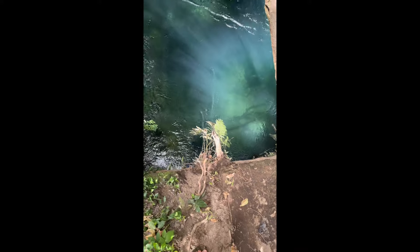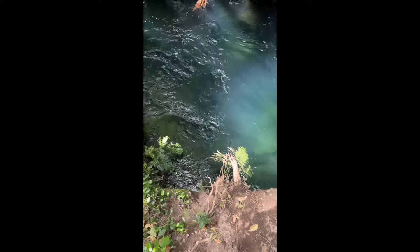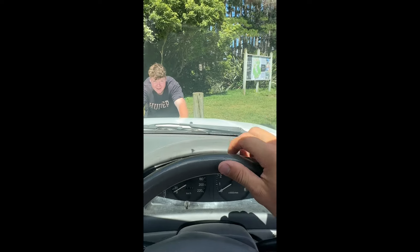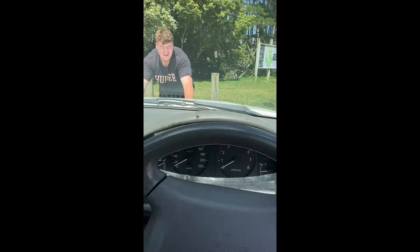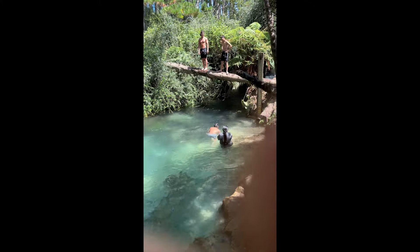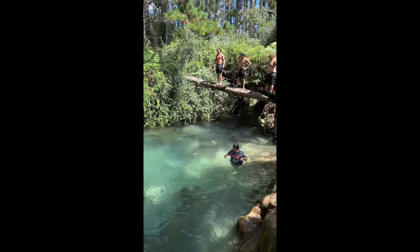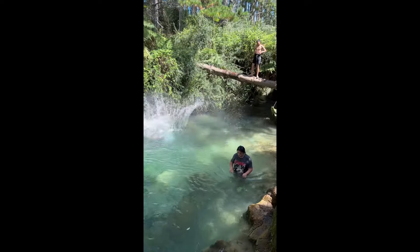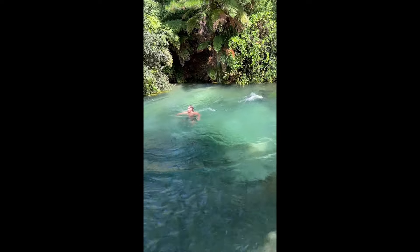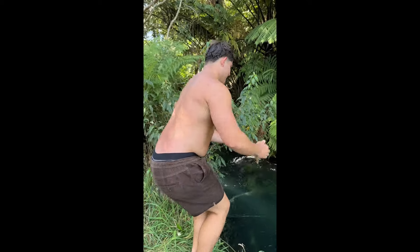The water is so deep — I'd say how deep is it, like 4 meters? Probably. Going to carry the boat and mow the lawns.